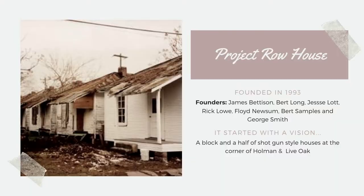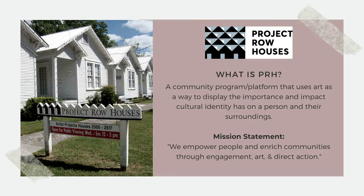That's when seven visionary African American people saw something special in this area and decided to create Project Row House. Project Row House was founded in 1993 by James Bettison, Burt Long, Jesse Lott, Rick Lowe, Floyd Newsome, Burt Samples, and George Smith. It started with a vision. What some people saw as a poverty-stricken area, these founders saw opportunity to transform the community — a block and a half of shotgun style houses at the corner of Coleman and Live Oak. And from there they began the transformation.